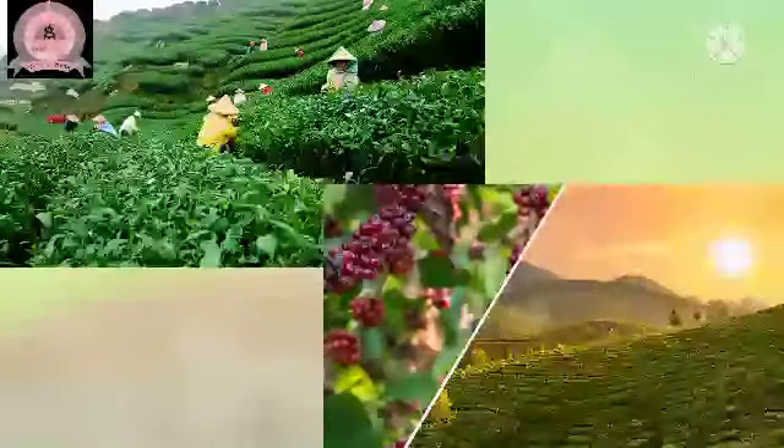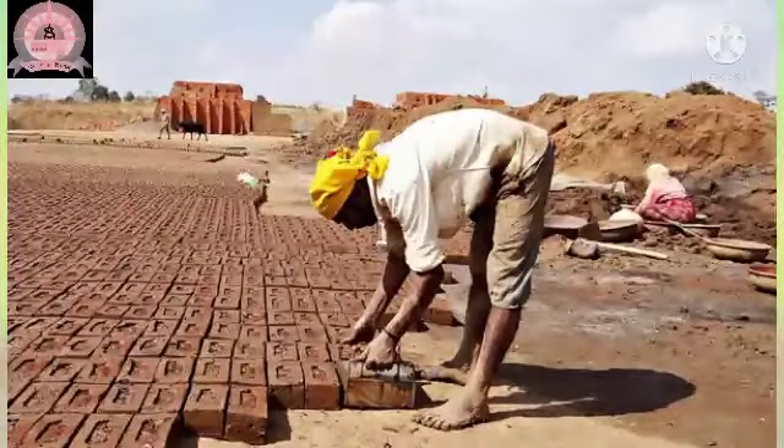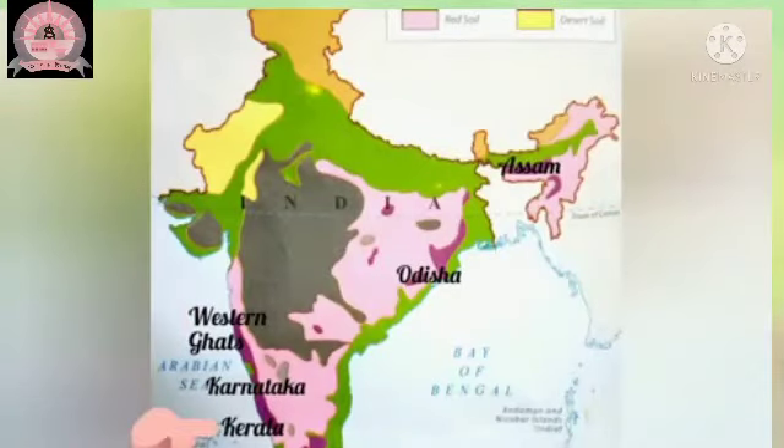Tea, coffee, rubber and coconut are grown in laterite soil. This soil is used to make bricks. It is found in the Western Ghats, parts of Kerala, Odisha, Karnataka and Assam.